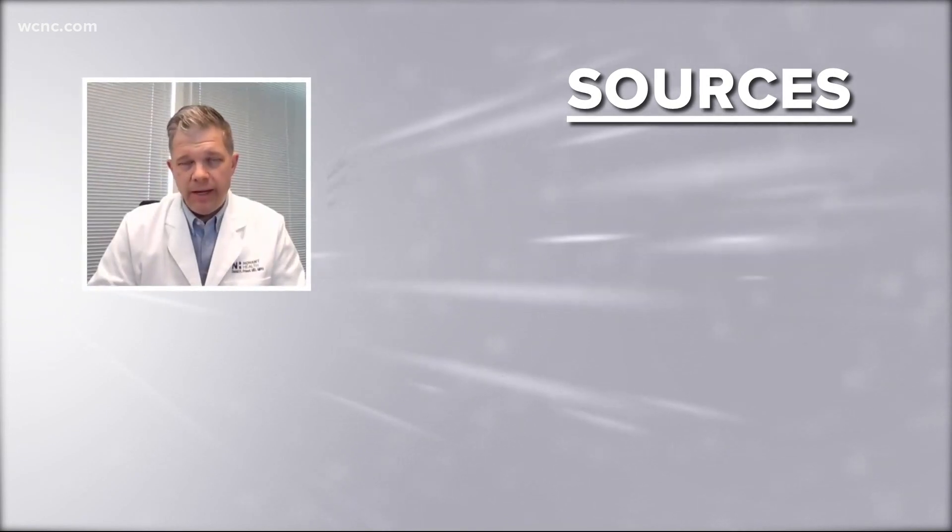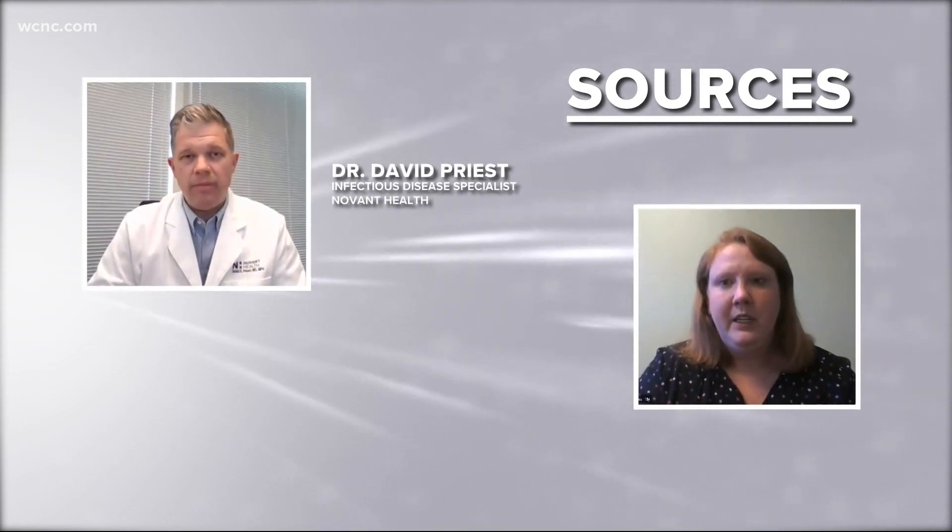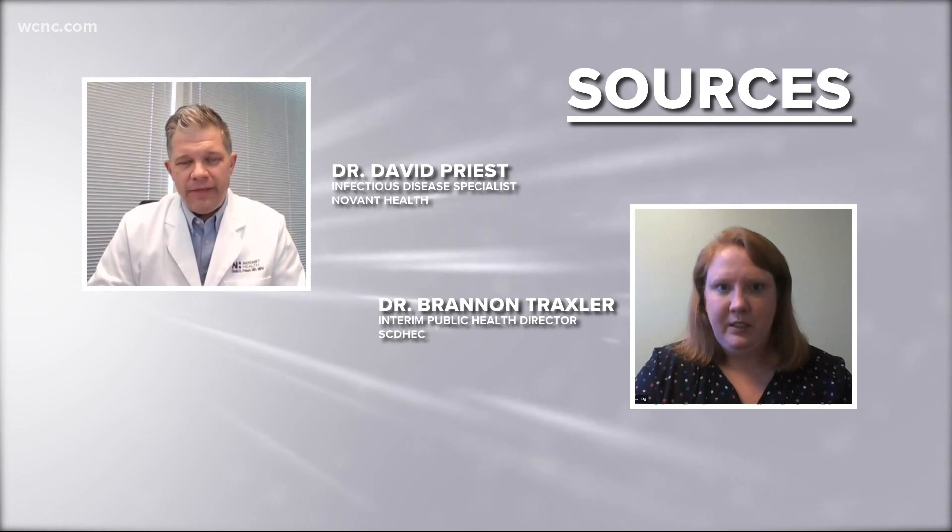We asked infectious disease expert with Novant Health, Dr. David Priest, and South Carolina's interim public health director, Dr. Brandon Traxler.